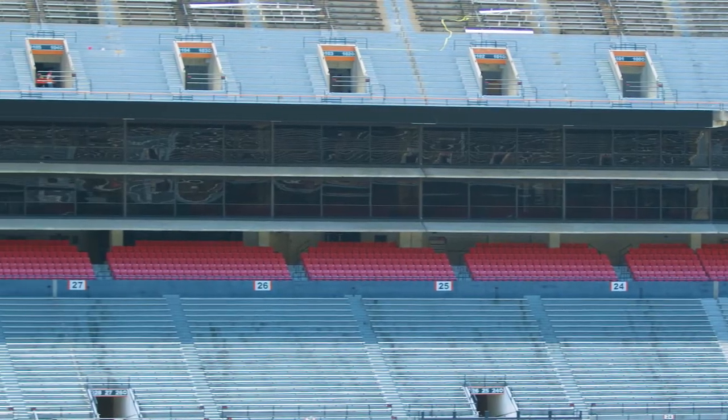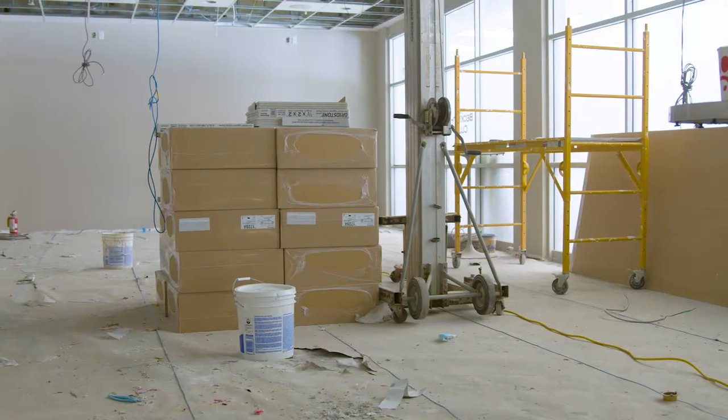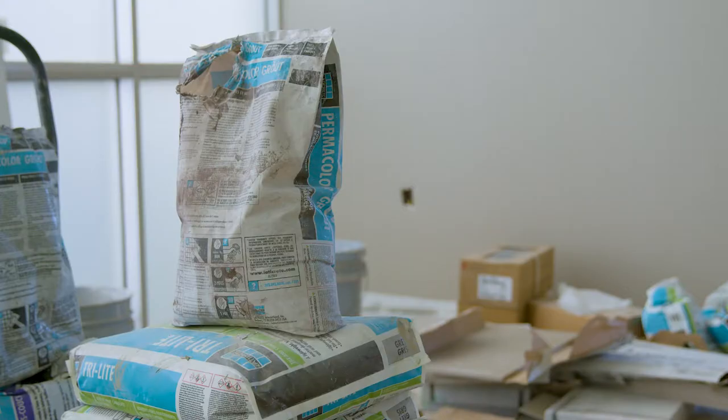One of the challenges that we faced on the project was being able to work in one of the most premium spaces in Jordan-Hare. We covered a lot of furniture and protected a lot of things.